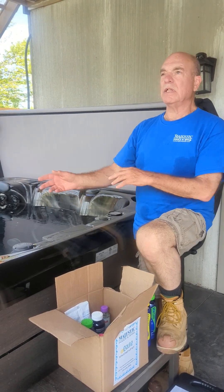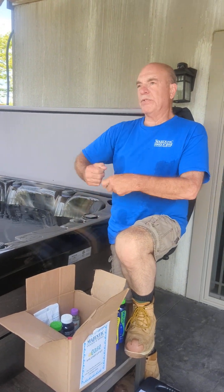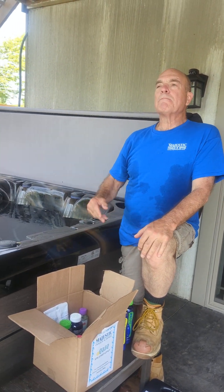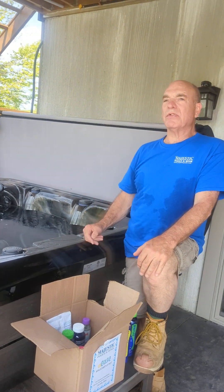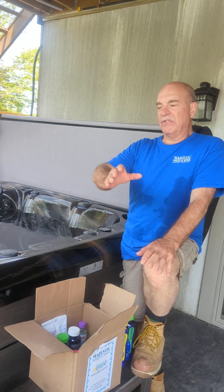If you've got the second set, you pull the dirty ones out, put the clean ones in, let them sit in the cleaning solution for 12 hours, then rinse them off. That's it. Once you get into the routine, everybody thinks it's going to take an hour every week — no. It's going to take about three to five minutes every Saturday.